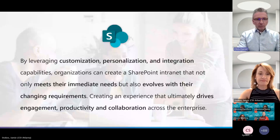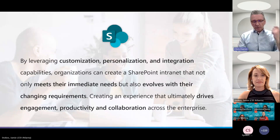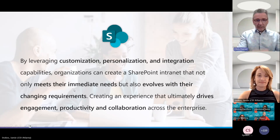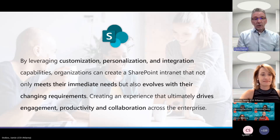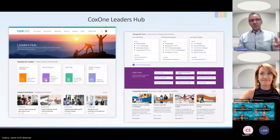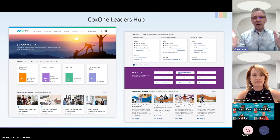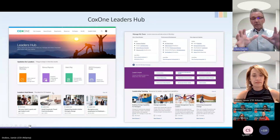By leveraging these three things — customization, personalization, and integration — you can really create an awesome SharePoint intranet that meets your immediate needs but can also evolve with changing requirements, ultimately driving great engagement, productivity, and collaboration. Let's do a show and tell. The first example is the Leader's Hub that Jamie created on Cox One. Leaders are such a core piece of getting to the frontline, and this targets supervisors and above.